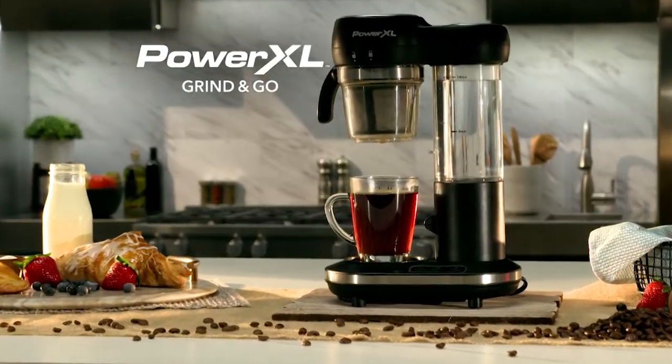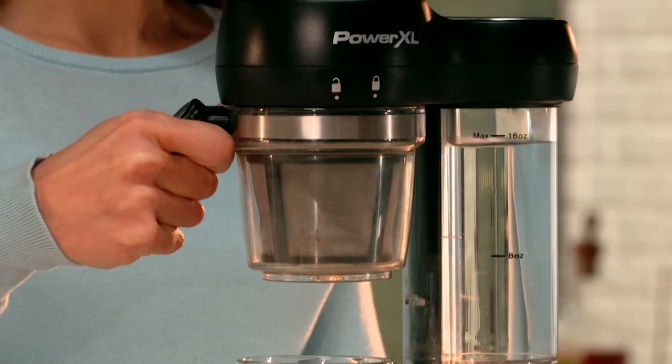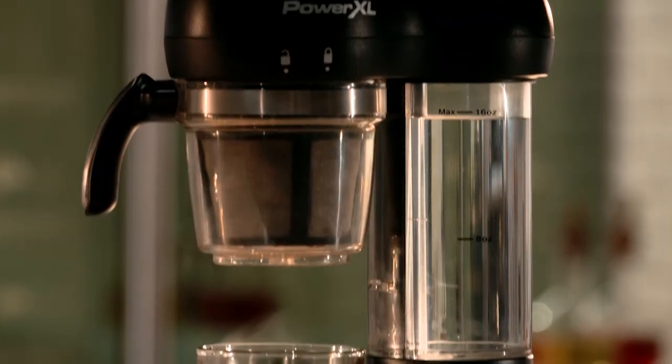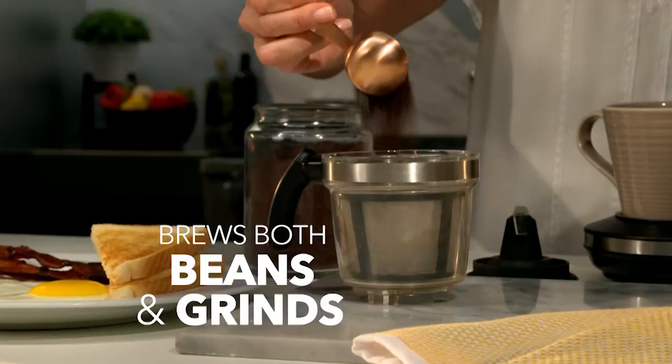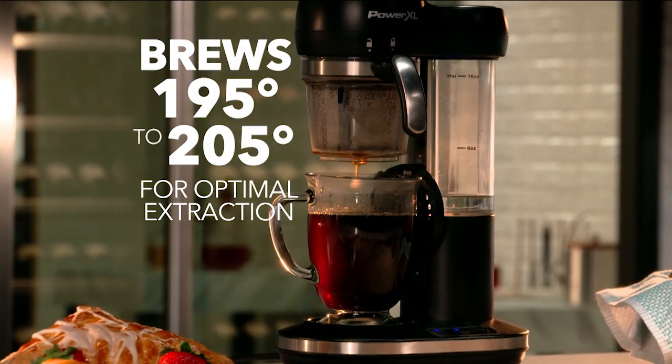Introducing the PowerXL Grind & Go. Simply add your beans and it automatically grinds them, releasing the fresh flavor held inside each bean. This gives you the freshest cup of coffee, full of flavor. Add beans or grinds and it will brew at 195 to 205 degrees for optimal flavor extraction.